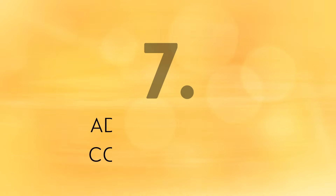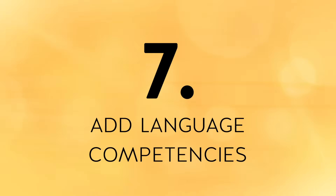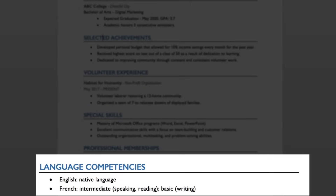Tip number seven is to add a language competencies section. If you speak more than one language, make sure you include that on your resume — it's a very impressive skill that most employers will value. To clear up any confusion about your fluency in each language, you can list your experience in speaking, writing, and reading that language.